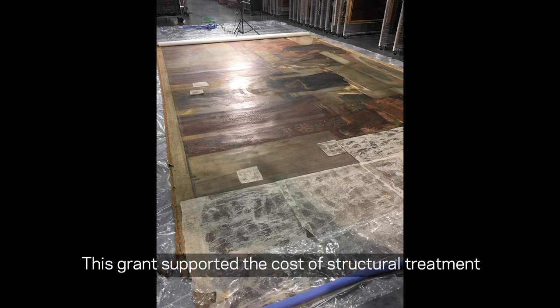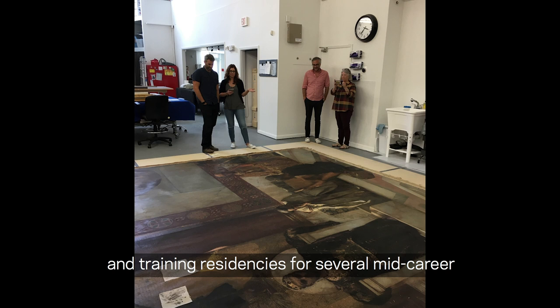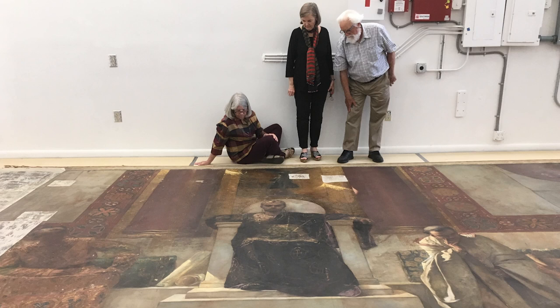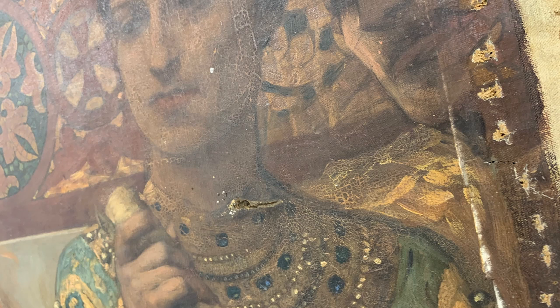This grant supported the cost of structural treatment and training residencies for several mid-career painting conservators to work on the project. Conservation work began at Art Care in July 2019 and will continue until January 2020. Treatment involves the following stages to help preserve the painting.